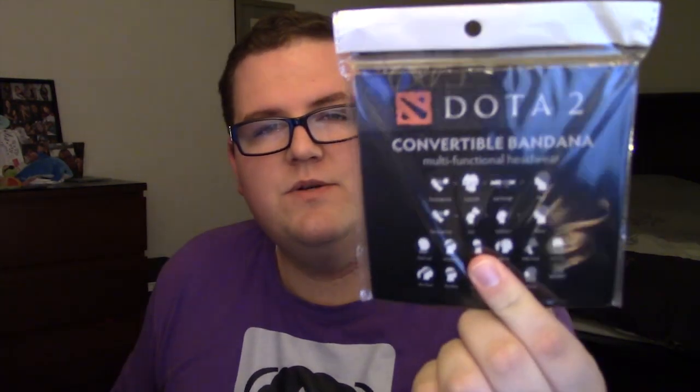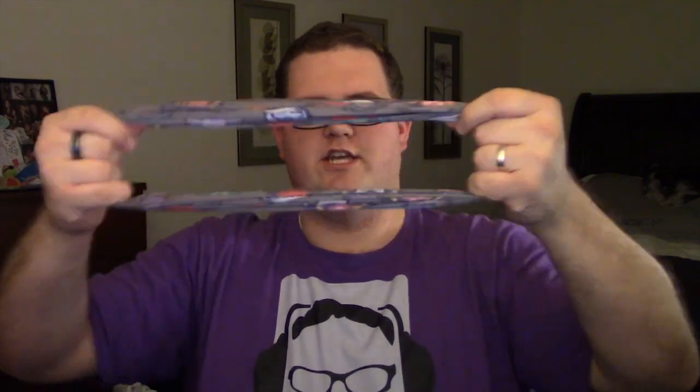It is a Dota 2 convertible bandana. I don't know the first thing about Dota, but I assume these are characters — I see the symbol. It's not just a square bandana, it's like a stretchy... it's a headband. That's what it is. I've decided. This is how this is meant to be worn. Or maybe it's supposed to go on your arm? I don't know. I think I'll stick with the headband look.